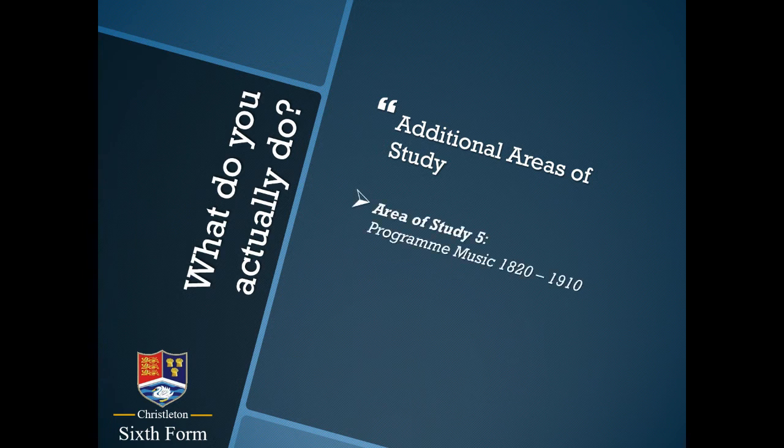There are two other areas of study, and these are the two for which you write your essays in the final exam. One is programme music — that's music that tells a story essentially — and the other is innovations in music: 20th century music and what has happened to music over that period of time.